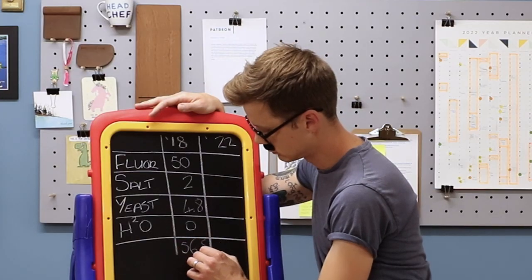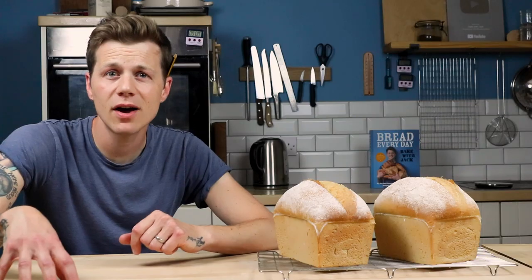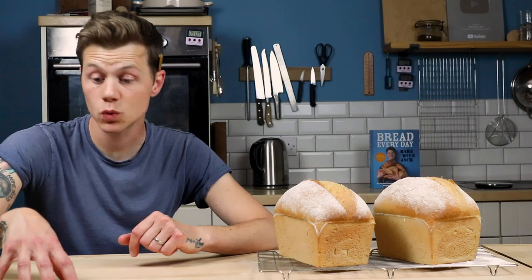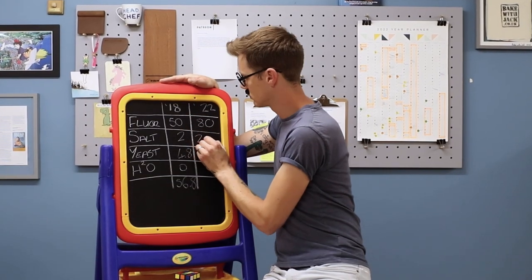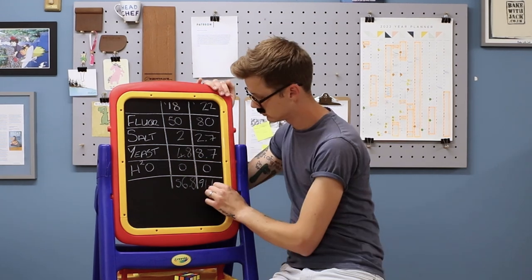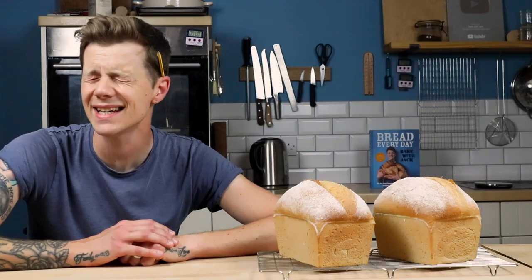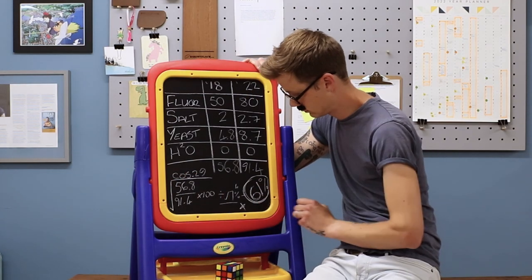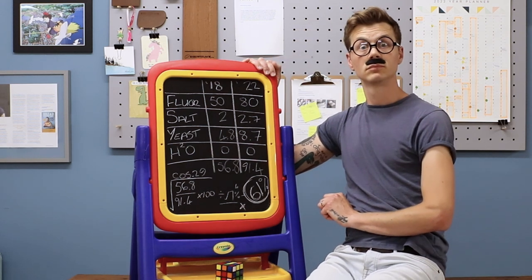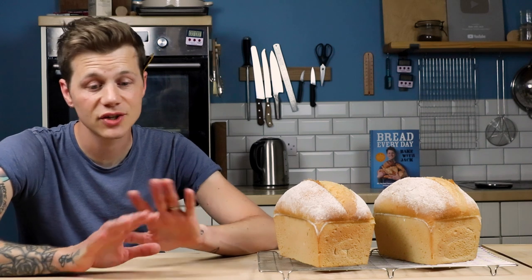That's for the ingredients here in the UK, and I didn't count water, because water's just water. Now, in present times, in 2022, a swift calculation reveals a price rise of 34.6p per loaf, bringing the total cost to 91.4 pence. That's a 61% increase. It still works out a little bit cheaper than a standard shop-bought loaf, which rests somewhere between one pound ten and one pound forty.